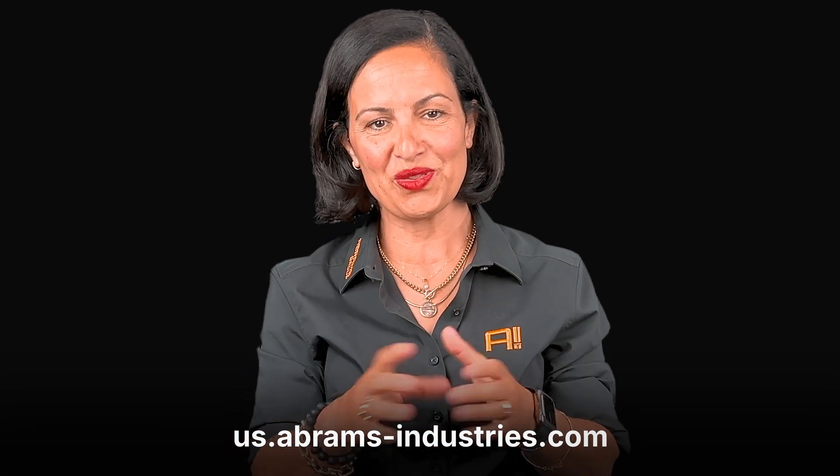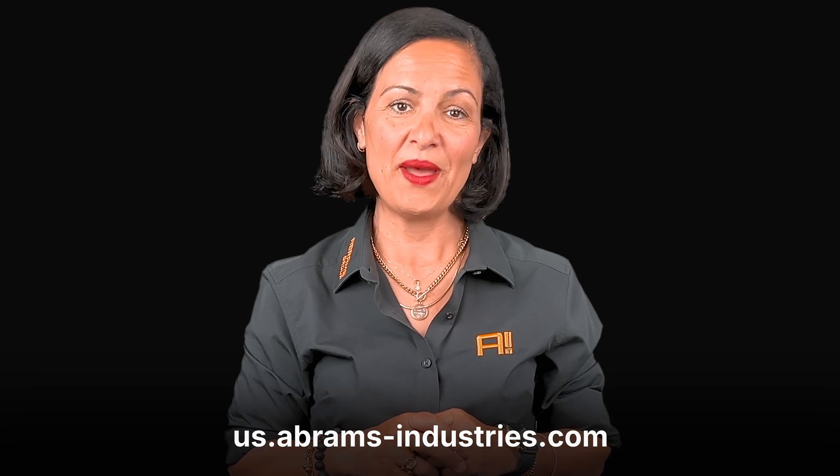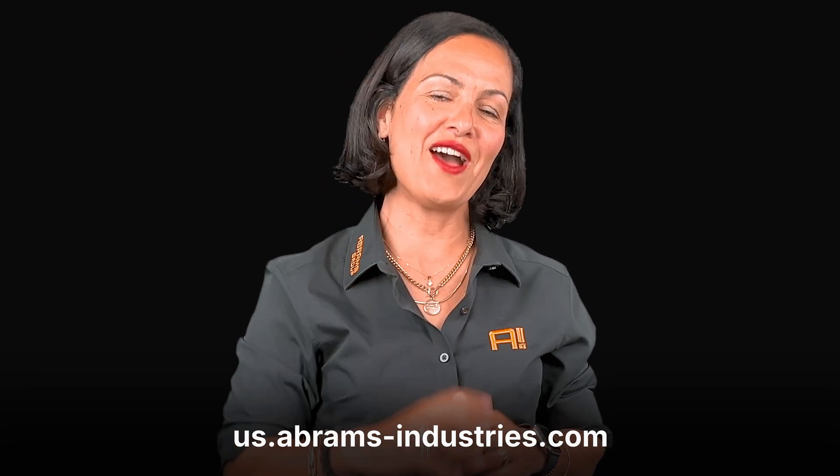Then dive into the world of Abrams Industries at us.abrams-industries.com and let's elevate your craft together.